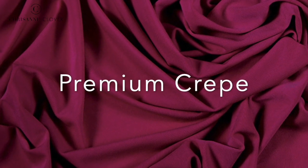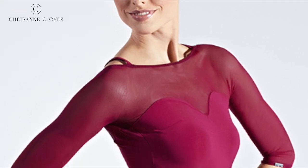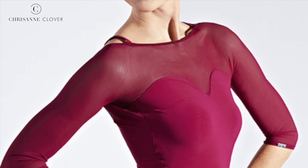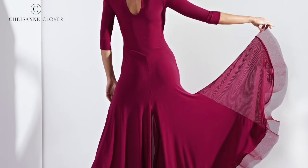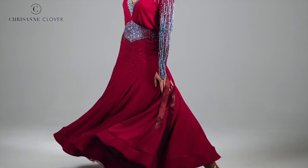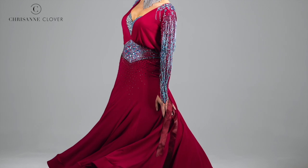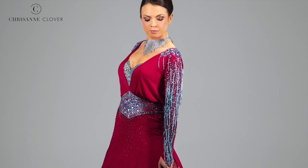Our wine premium crepe in particular is an extremely versatile fabric, and was actually the highlight colour for one of our recent Chrisanne Clover dancewear collections. It was a clear favourite from the beginning, allowing dancers to experiment and play with colour, while still keeping an overall classic aesthetic. The weight and drape of the crepe fabric are what make it perfect for Latin and dancewear, but they can also have some wonderful uses in ballroom.